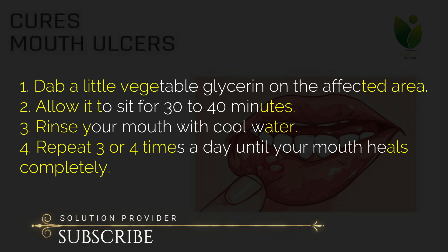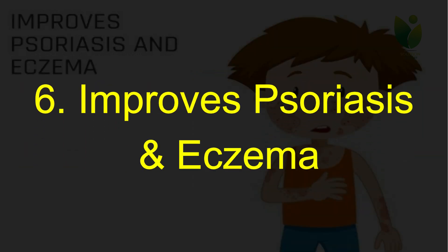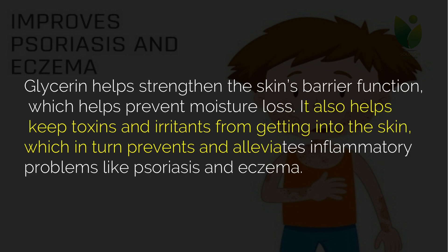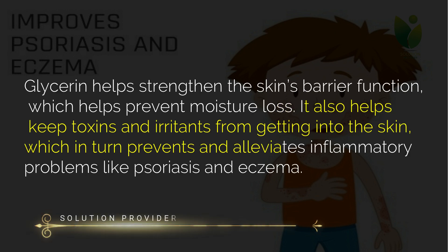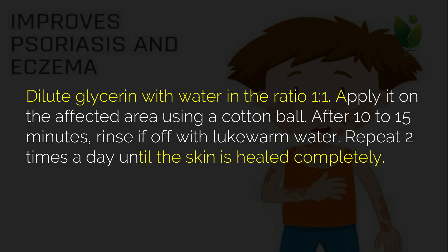Six: improves psoriasis and eczema. Those who suffer from psoriasis and eczema can use glycerin to get rid of these irritating and uncomfortable skin problems. Glycerin helps strengthen the skin's barrier function, which helps prevent moisture loss. It also helps keep toxins and irritants from getting into the skin, which in turn prevents and alleviates inflammatory problems like psoriasis and eczema.